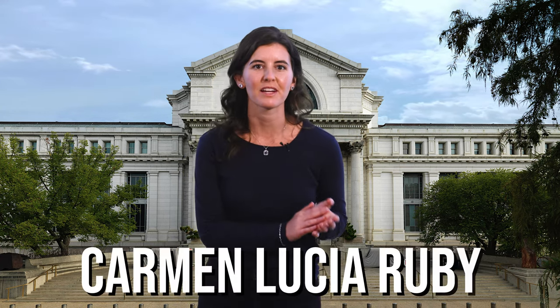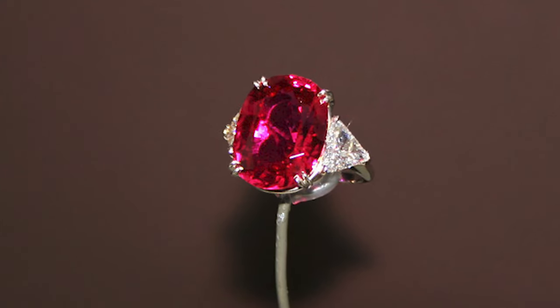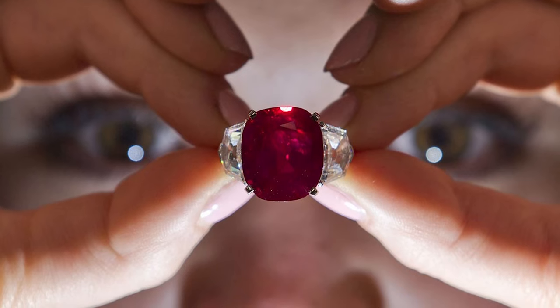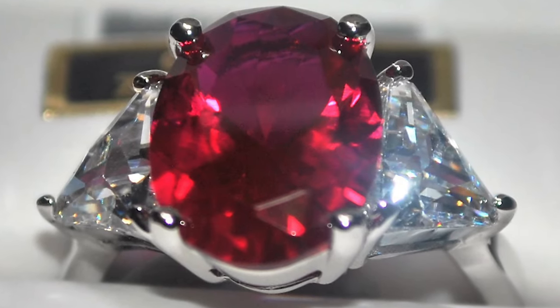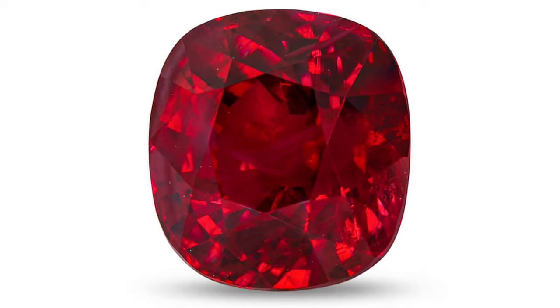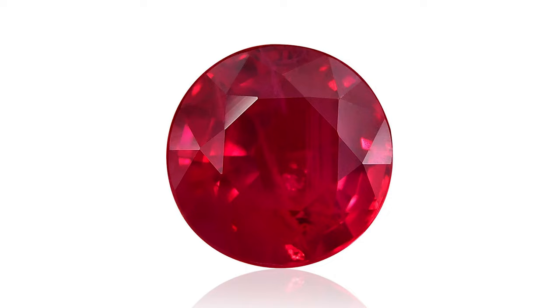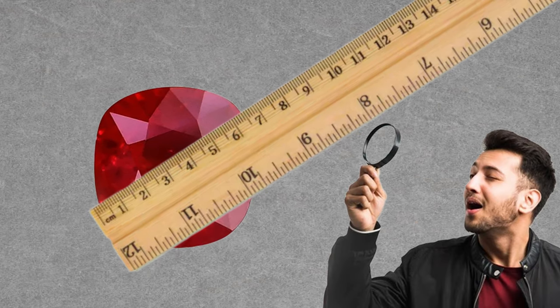Next up must be one of the reddest gems we've ever seen: the Carmen Lucia Ruby. At 23.10 carats, the Carmen Lucia Ruby is the largest faceted ruby in the national gem collection and one of the finest faceted Burmese rubies in the world. Burmese rubies, according to some, have the finest color — red to slightly purplish red and medium darkened tone — historically referred to as pigeon's blood red. A Burmese ruby exceeding more than 20 carats is particularly rare.